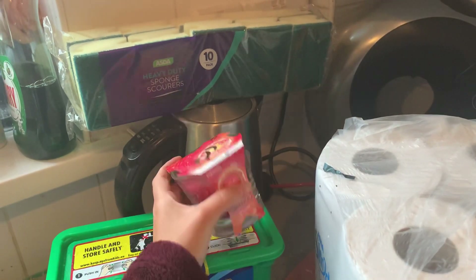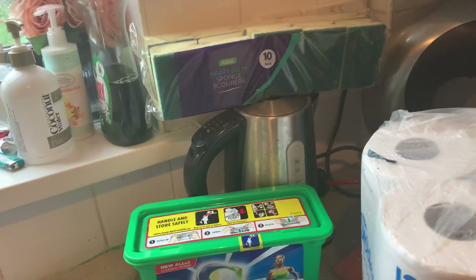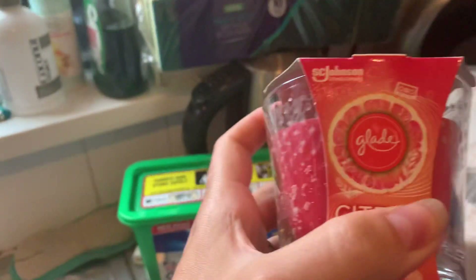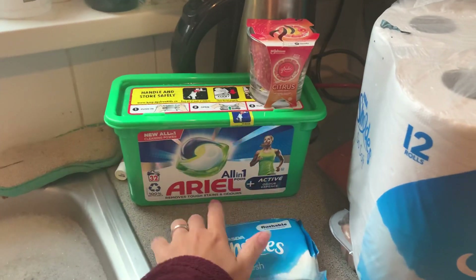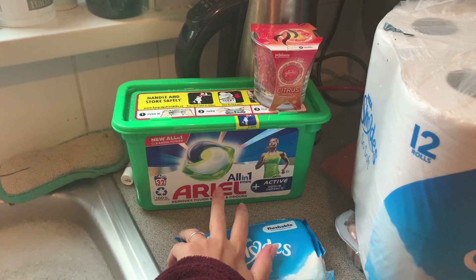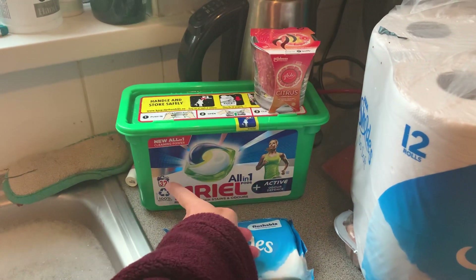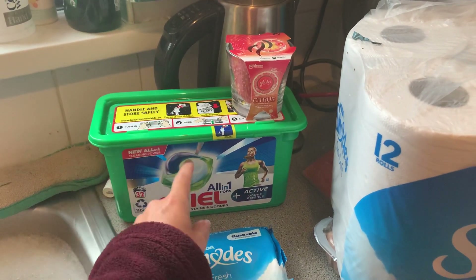I've got one of these citrus candles — very grapefruity, that's obviously the reason for the grapefruit on the front. Really nice, I don't know what it smells like when it's burning yet. I got some of these Ariel all-in-one pods, they were on offer, I think about five pound fifty or something like that.